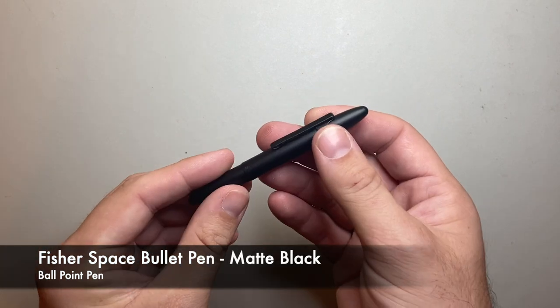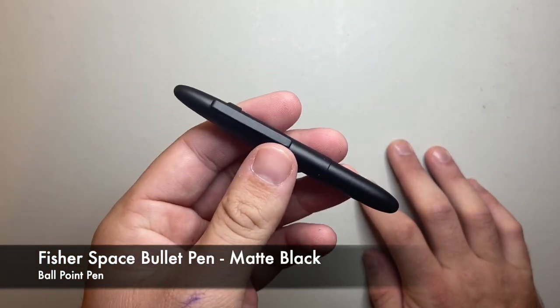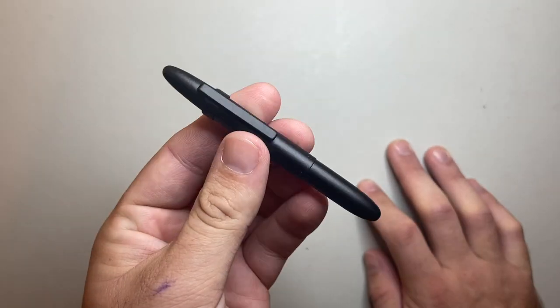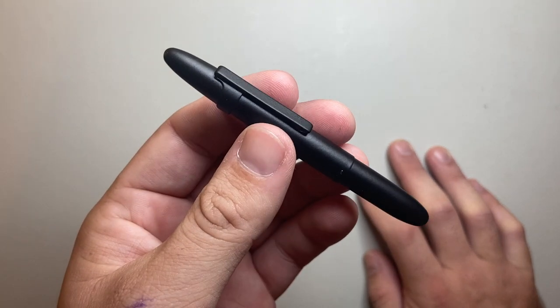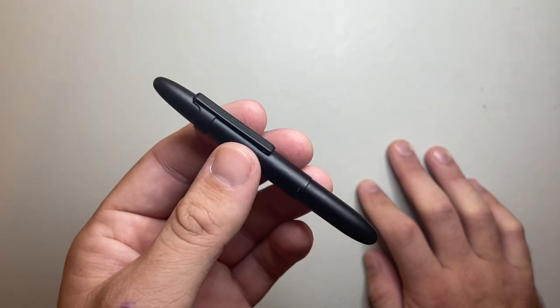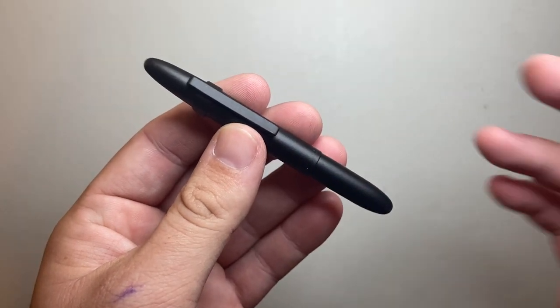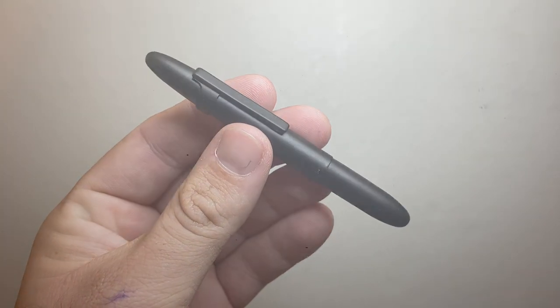The second pen I carry in my pocket is the Fisher Space Pen, as I suggested earlier — a relatively new edition, simple ballpoint pen. My intention is to have this either in my pocket or really accessible in an easy-carry part of my bag, because it's a great refill that writes on anything. Sometimes you just need a pen that isn't a fountain pen, and having something like this ready to go on hand is super handy.